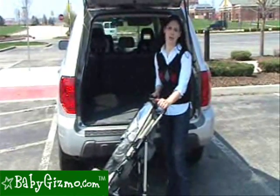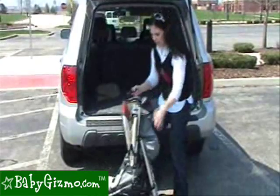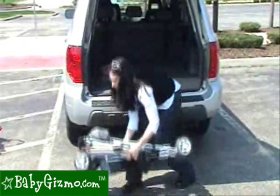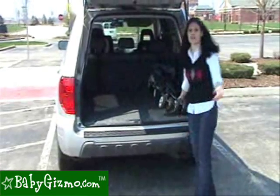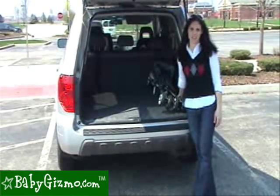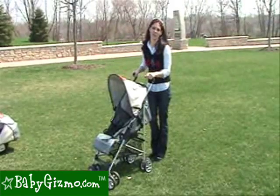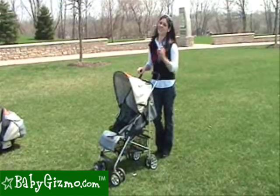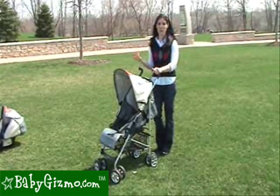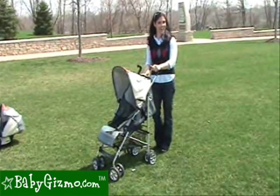Transporting the Pearl is so easy — it folds very quickly and takes up no room in your car, and for a travel system, that is fabulous. We absolutely love the Pearl for being lightweight yet having full-size features. If we had one tiny complaint, it was that it only comes in one color choice, and that's Tantec.